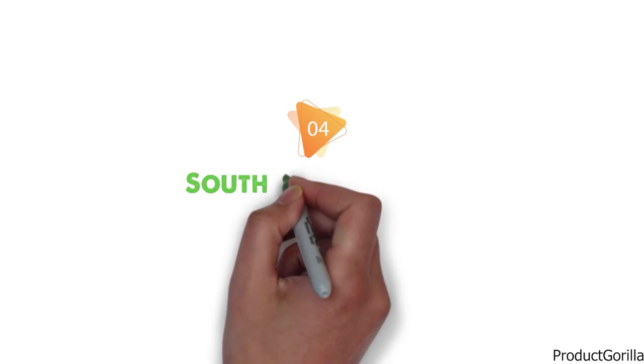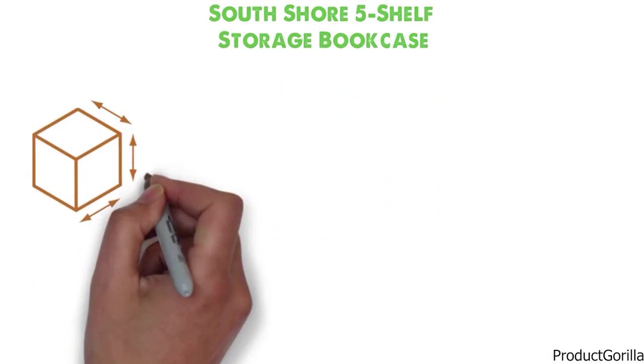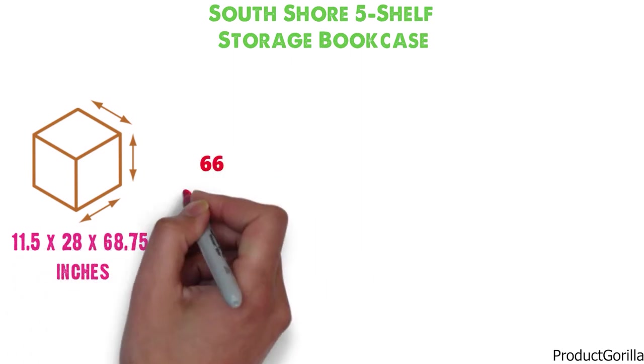At number 4 we have the South Shore 5-Shelf Storage Bookcase. Dimensions of this product are 11.5 x 28 x 68.75 inches and it weighs 66 pounds.